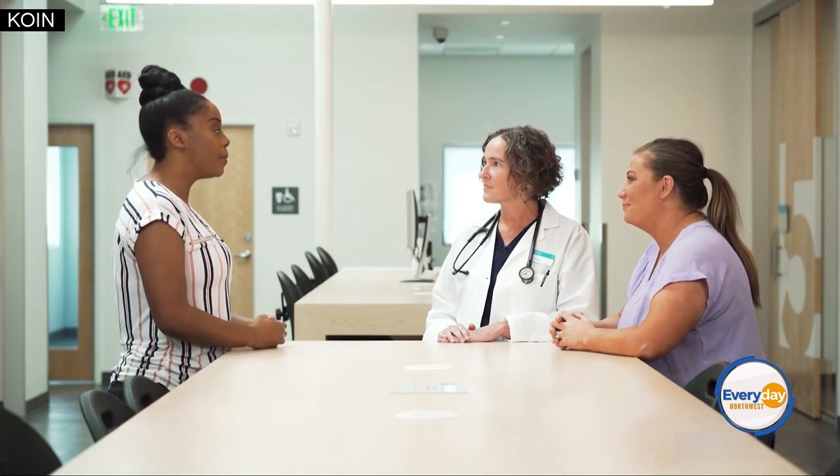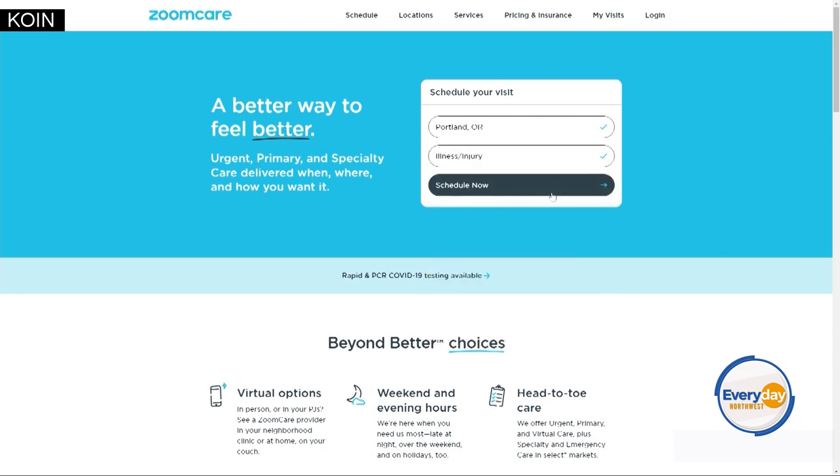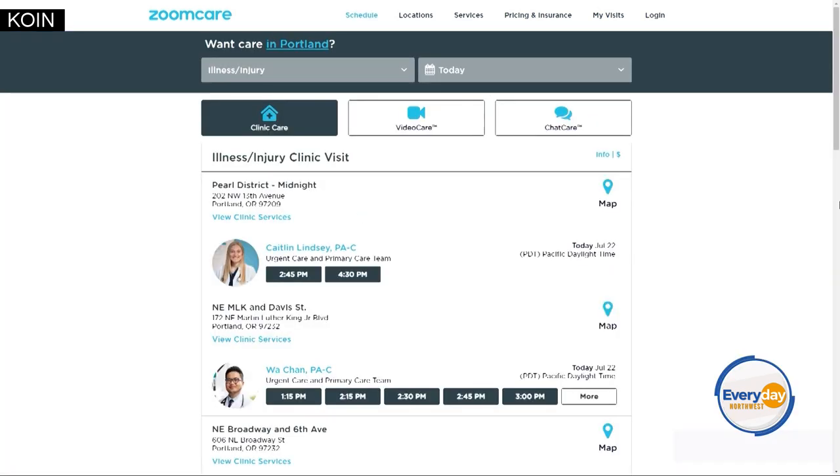Wonderful that it's all encompassing right in one. But how does someone make an appointment to get in and see you guys? It's so easy — you can go to zoomcare.com or download the app. You just say where you're located, where you want the care, what type of care you're looking for, and then it'll populate what times are available. It's really simple.